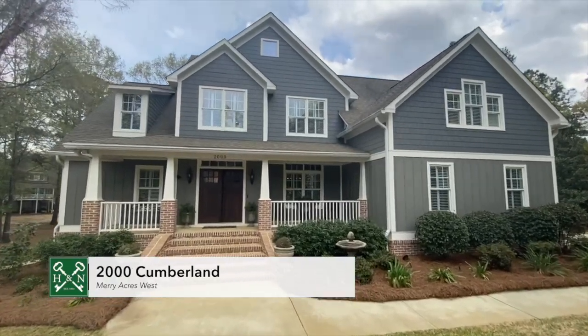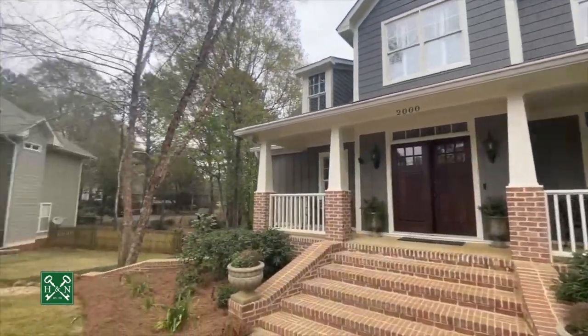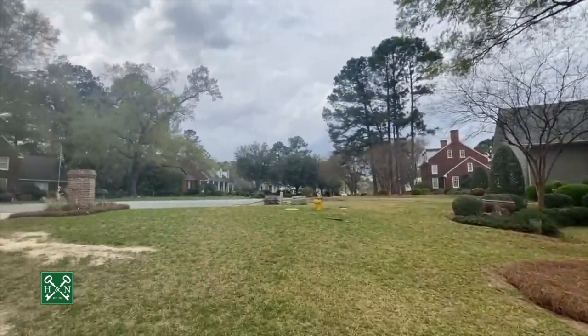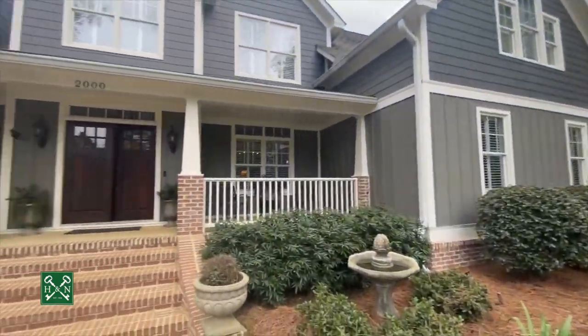Welcome to 2000 Cumberland. This beautiful home is located in the heart of Mary Acres West subdivision, like new construction, located in this beautiful cul-de-sac. Let's take a look inside.